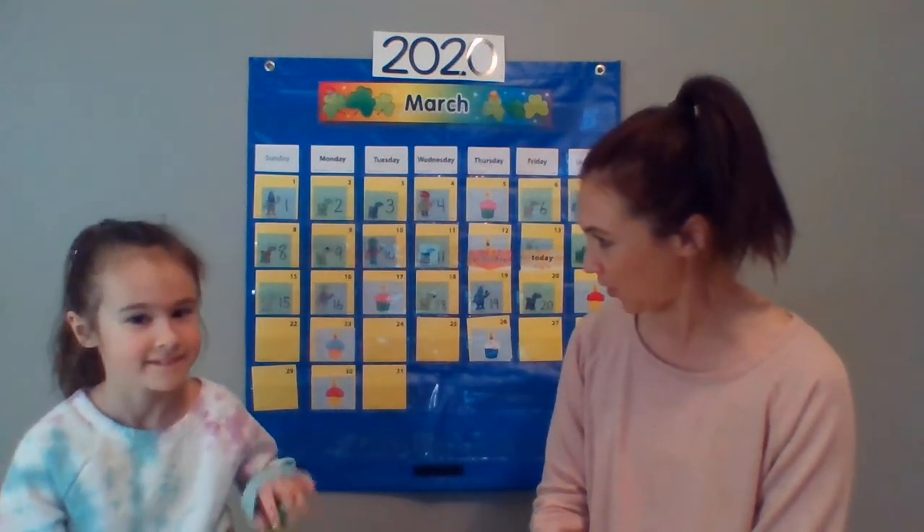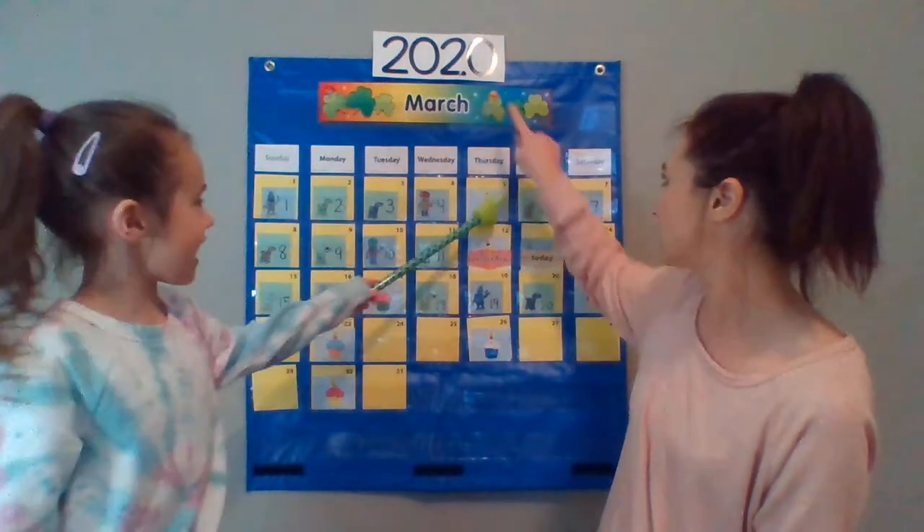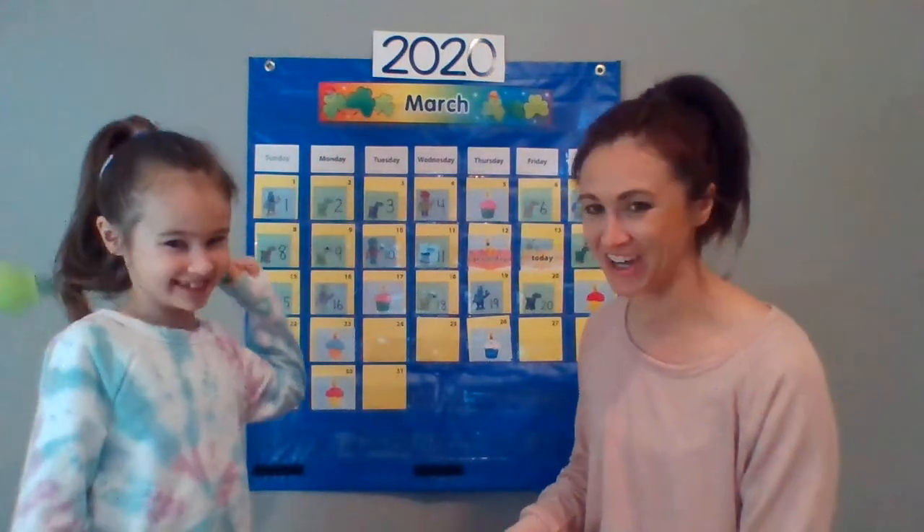Marley, will you please put the whole date together? Today is Friday, March 20, 2020. Nice job, Marley.